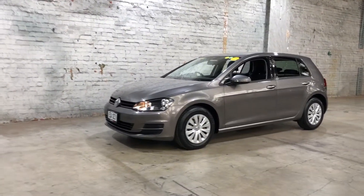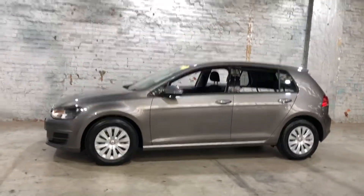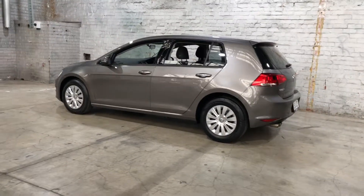Hi guys, thank you for your inquiry on our 2015 Volkswagen Golf. This Golf is powered by a 1.4 litre turbocharged four-cylinder engine with a fuel efficiency of just 5.4 litres per 100k.